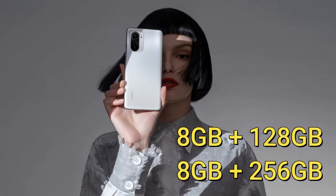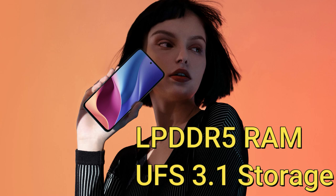In terms of storage variants, both come with two options: 8GB plus 128GB and 8GB plus 256GB. They come with the latest memory standards — LPDDR5 RAM and UFS 3.1 type storage.